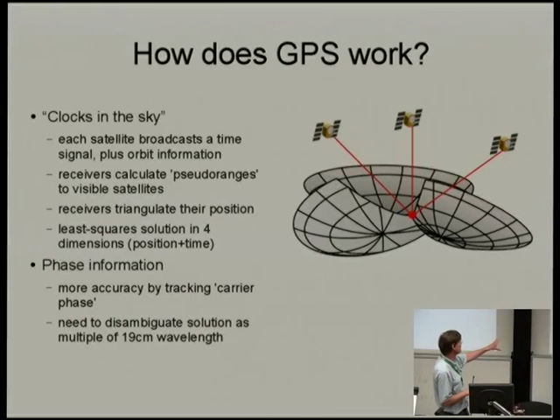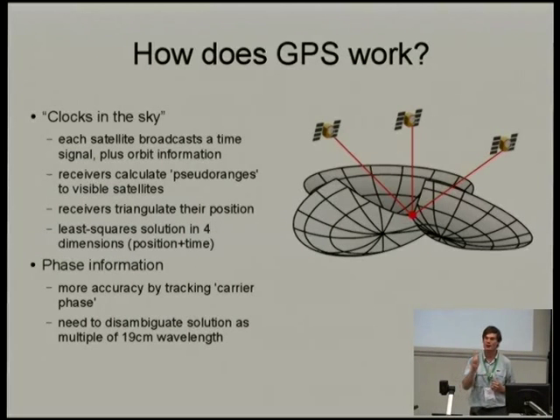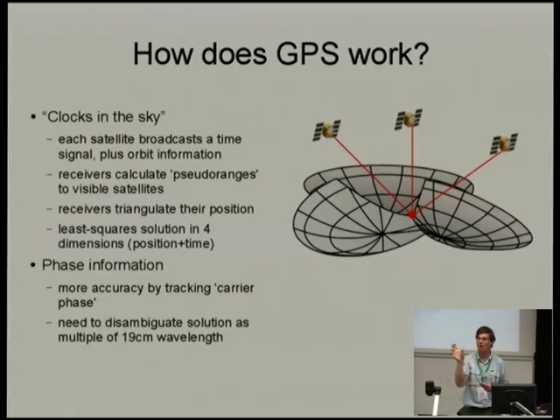The problem with tracking carrier phase is you can work out your position along that 19 centimeter waveform, but you don't know which waveform it is. You have an integer ambiguity — you can say precisely where you are within that waveform, but you have no idea how many 19-centimeter units you've counted. That disambiguation of those multiples is one of the key challenges in GPS.